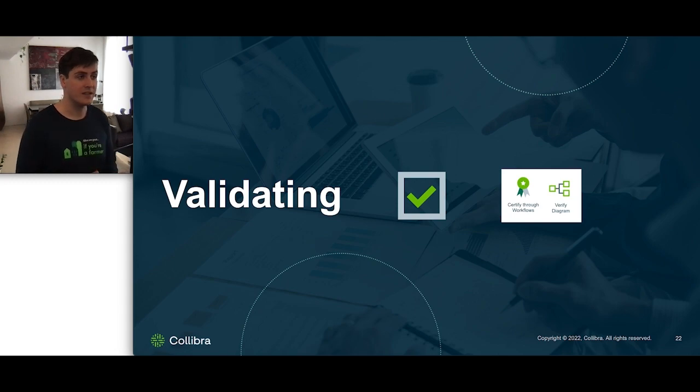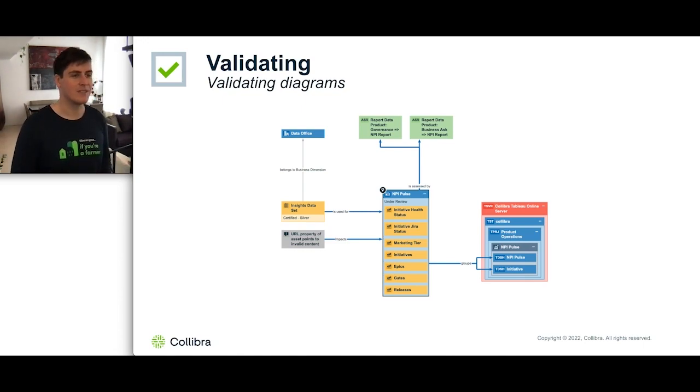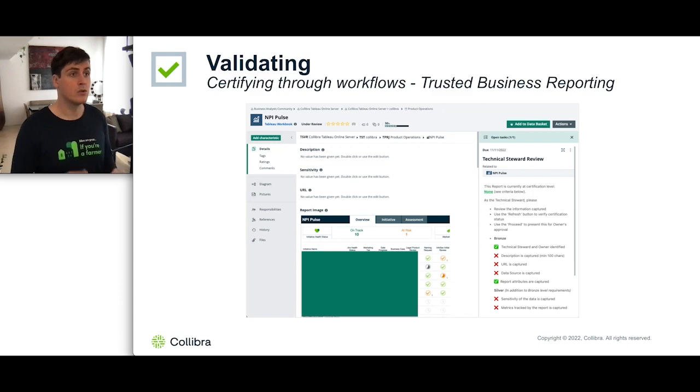One of the most crucial aspects of our process is validating the reports — this is what makes our end customers able to trust the insights they find in our analytics product. There are two main ways we do it. First, we'll perform a quick check of the diagrams, which enables us to visually see if anything looks out of the ordinary or if we're missing key aspects of our documentation. The second way is through the use of the package solution found on the marketplace, called Trusted Business Reporting. With this solution, we're able to launch a certification workflow that ensures we're documenting the right attributes in the right format and defining the right relationships with other assets, such as the data set, the URL leading to the dashboard, and different metrics at different levels — silver, bronze, and gold certification statuses.